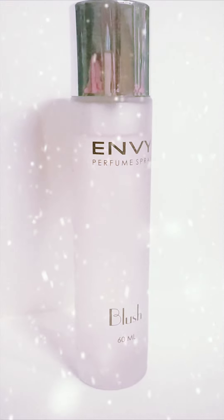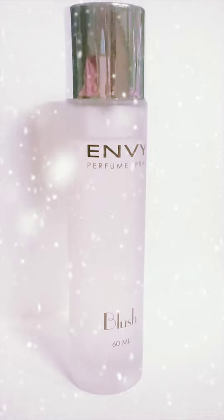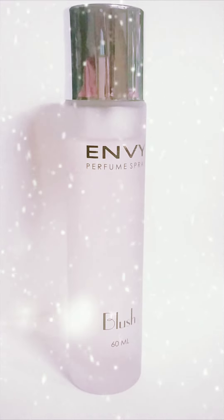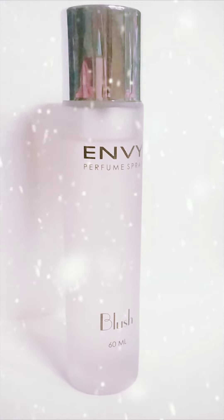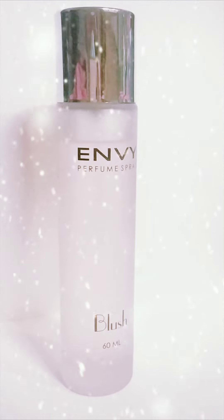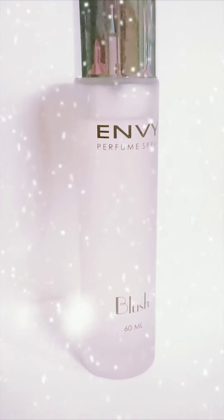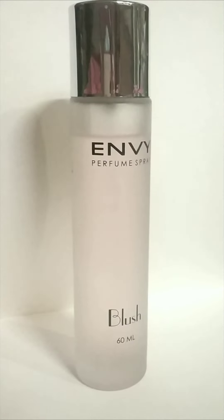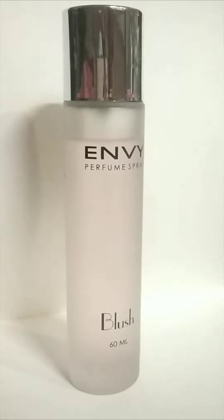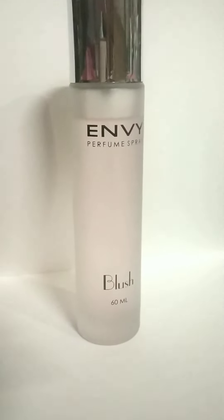This one is from Envy — this is Envy Women Perfume Blush. It has a kind of fresh smell which you will adore and like in this summer season.